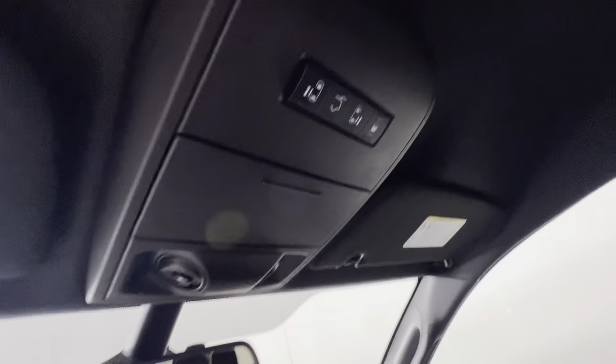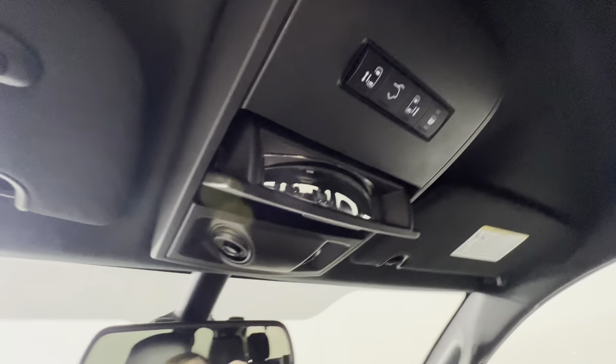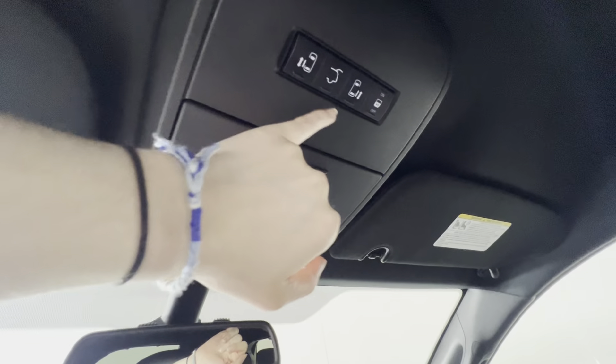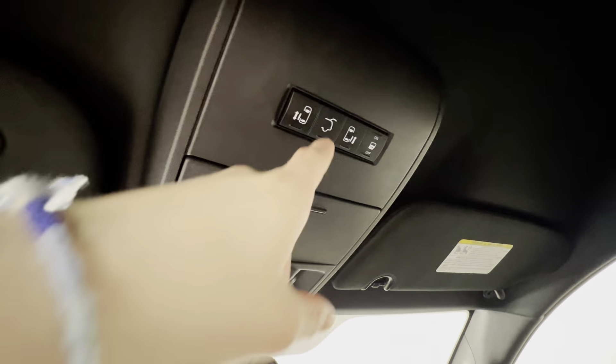Up top here you do have a little sunglasses holder with the mirror that shows you the back seat. And then we've got buttons here to control the sliding doors and also the power lift gate.